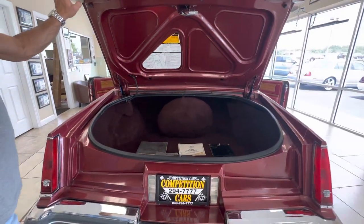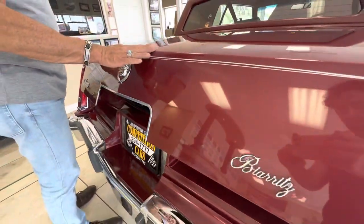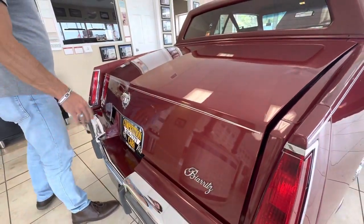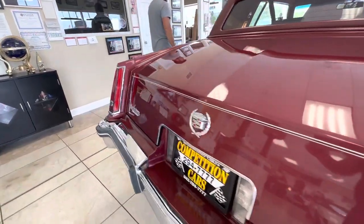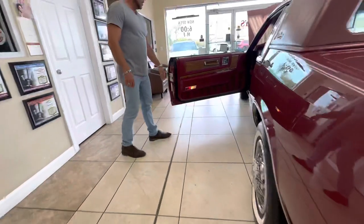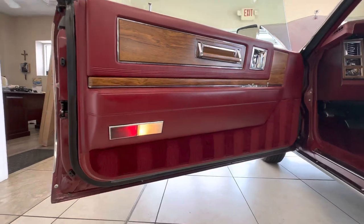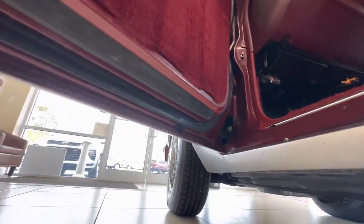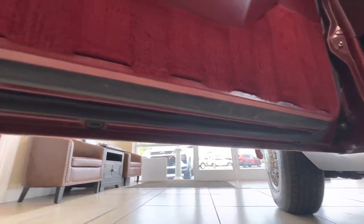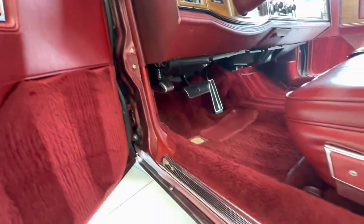Let me show you how the operation of the trunk works. As you guys know, it has the automatic power closing trunk — just gently touch it and it closes right in. Coming around to the driver's side. Again, concentrate on the door jams — that tells a lot of the story of the car as far as condition, as far as not having rust, rot, or crud on the door jams up under the doors. None of that stuff. Rubbers on this side are also in very good and pristine condition.